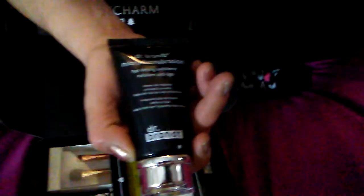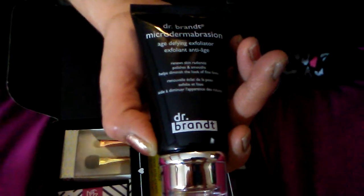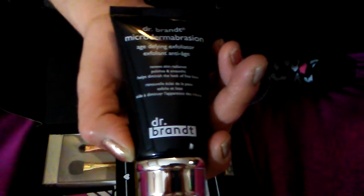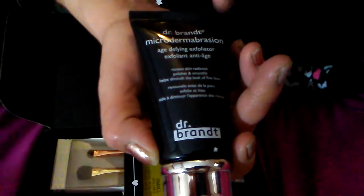It says: dampen skin with warm water, slowly and gently massage cream into skin for one to two minutes, avoiding the eye area. I've heard of Dr. Brandt's products and they're supposed to be really good. Anyway, the next product is this: